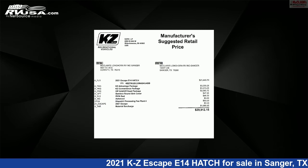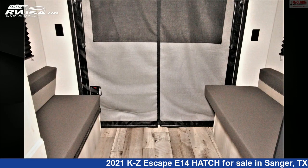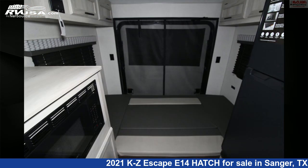This new KZ is 15 feet 3 inches in length and features an ashwood interior, sleeps 2, smoke detector, awning, refrigerator, TV antenna, air conditioning, microwave, LP detector, skylight, CO detector, stove top burner, and 20 gallons fresh water capacity.